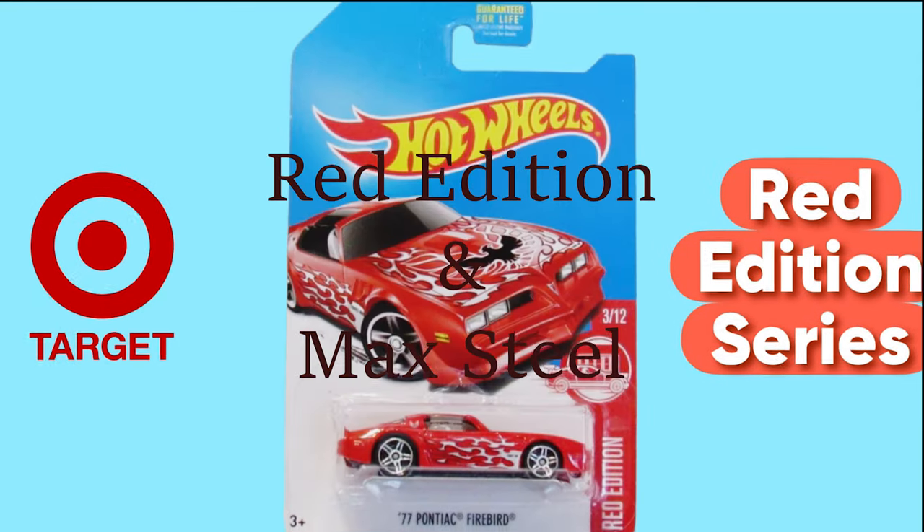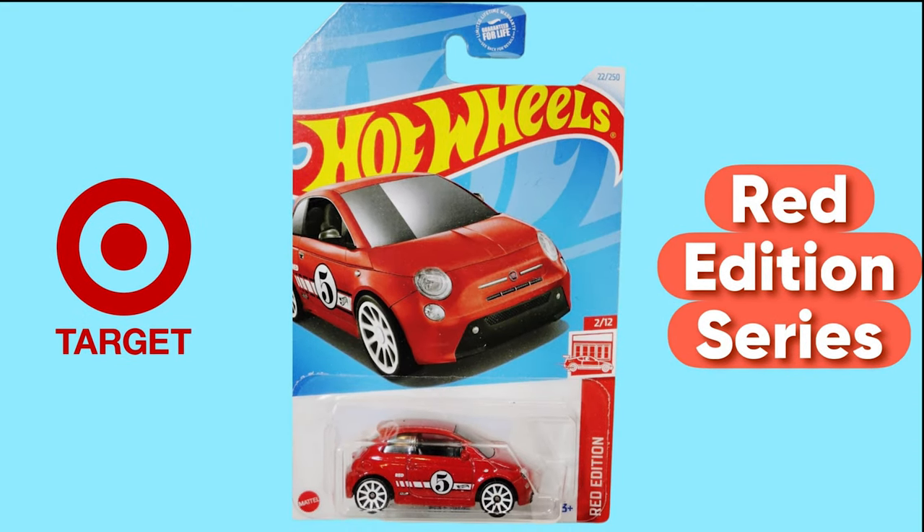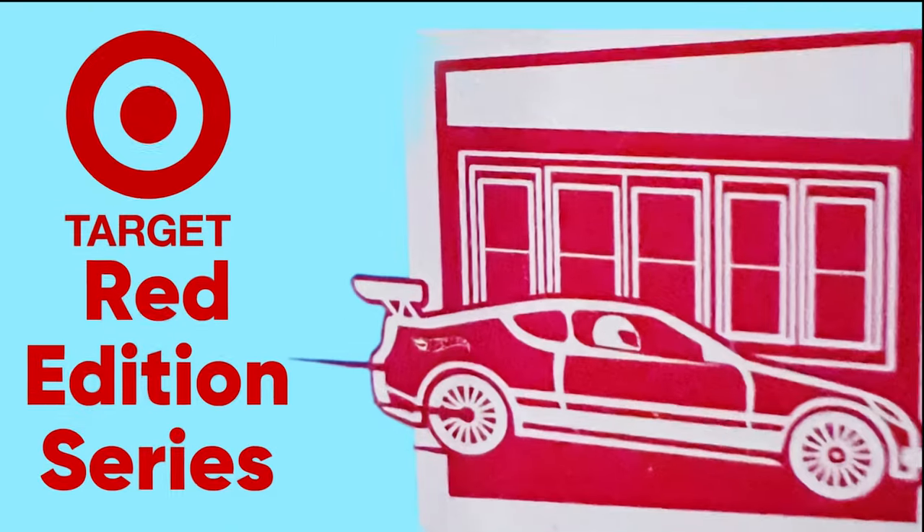Hello everyone, welcome back to Chill with Sabby. I hope you are all having a great day. In today's video, we will be discussing the Red Edition from Target and the Max Steel.